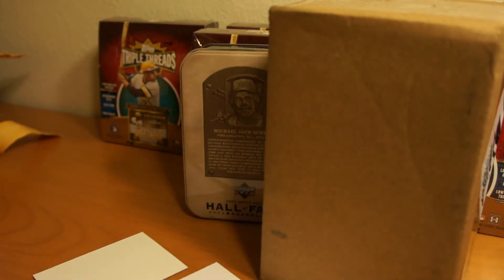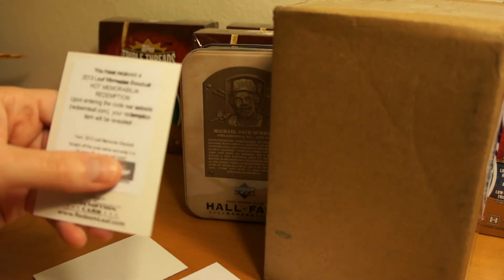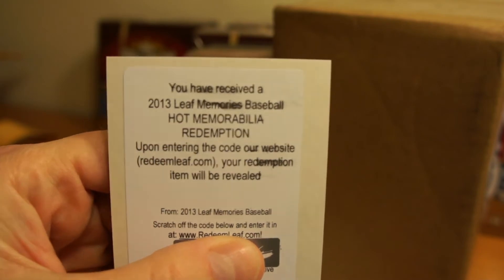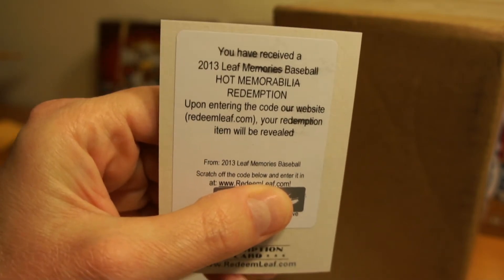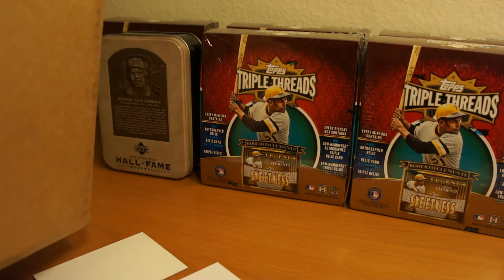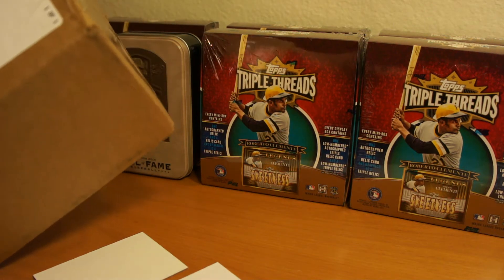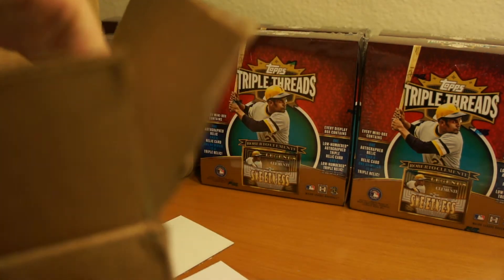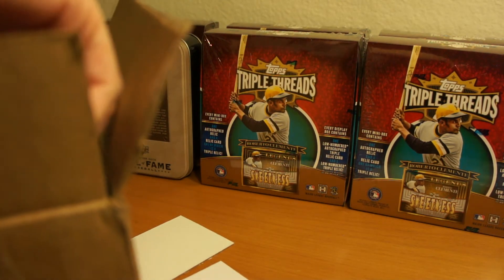So this box back here is from the Hot Redemption that I scratched and redeemed. I was thinking of doing it on camera, but I didn't. I'll show you guys what I got. It's pretty cool, pretty happy with it. Kind of neat — little redemption thing they got going there. I like the idea of it. You don't know what you're going to get, but you know it's some sort of memorabilia, and once you redeem it, you know what you're going to get.